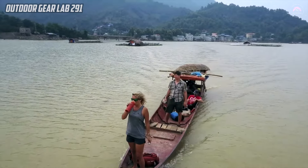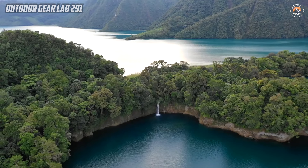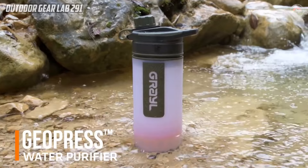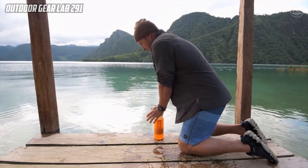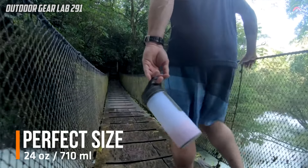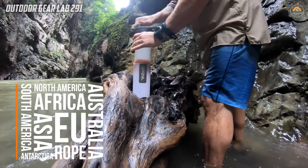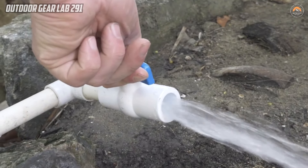The Grail Geopress water filter and purifier bottle stands out as an exceptional camping gear due to its versatility and effectiveness in providing safe drinking water globally. This innovative tool employs a comprehensive approach to water purification, capable of removing all types of global waterborne pathogens, including viruses, bacteria, and protozoa. The key feature lies in its purifier media, which acts as a robust filtration system. As dirty water is pressed through the purifier, electroabsorption takes place, permanently binding any waterborne pathogens present in the water. This dual-action mechanism ensures the water emerging from the Geopress is free from visible impurities and safe from microscopic threats.